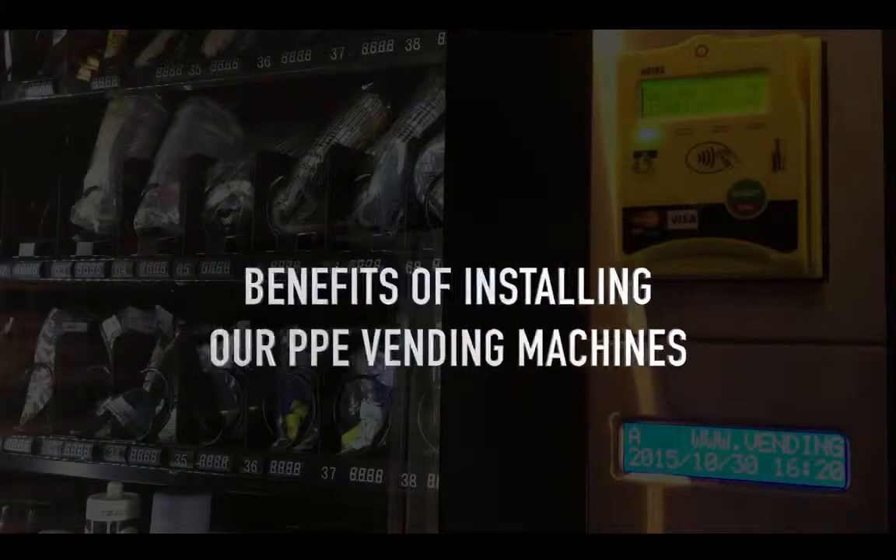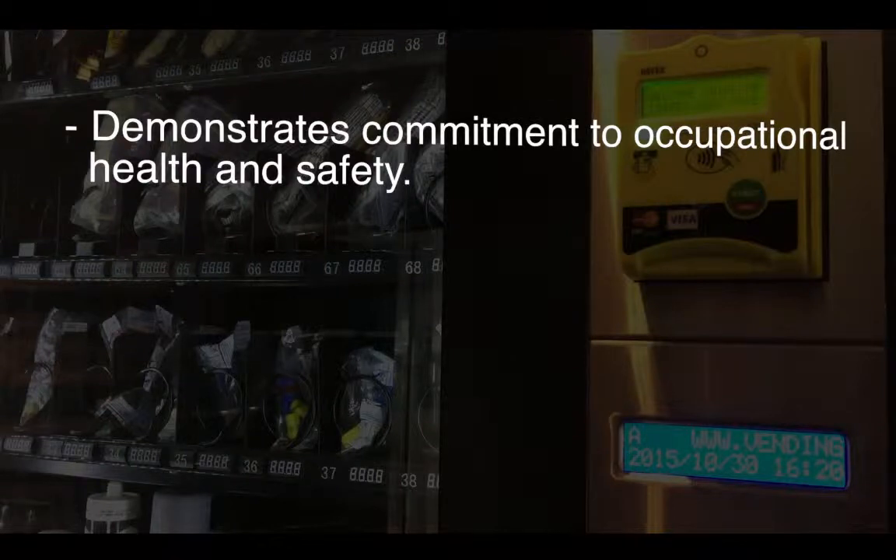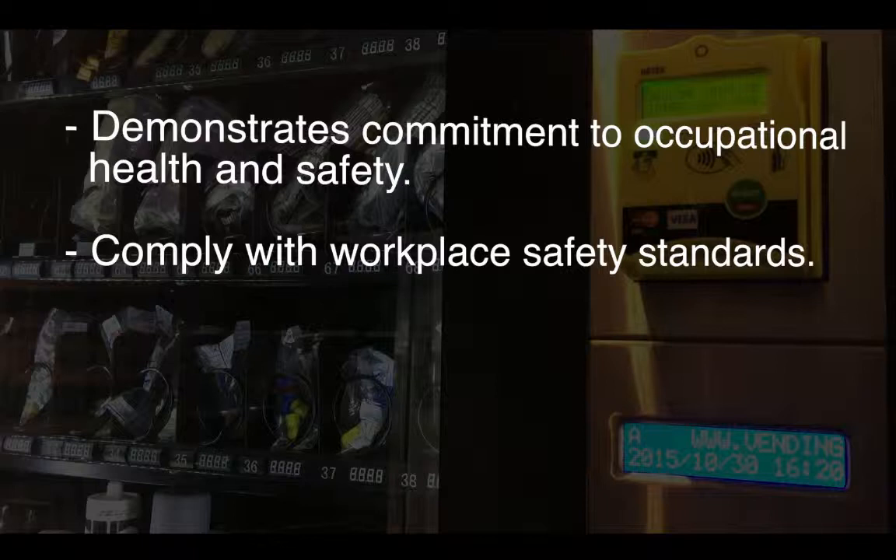The benefits of installing our PPE vending machines: it demonstrates organizational commitment to employee occupational health and safety, and it helps your organization to comply with workplace safety standards.